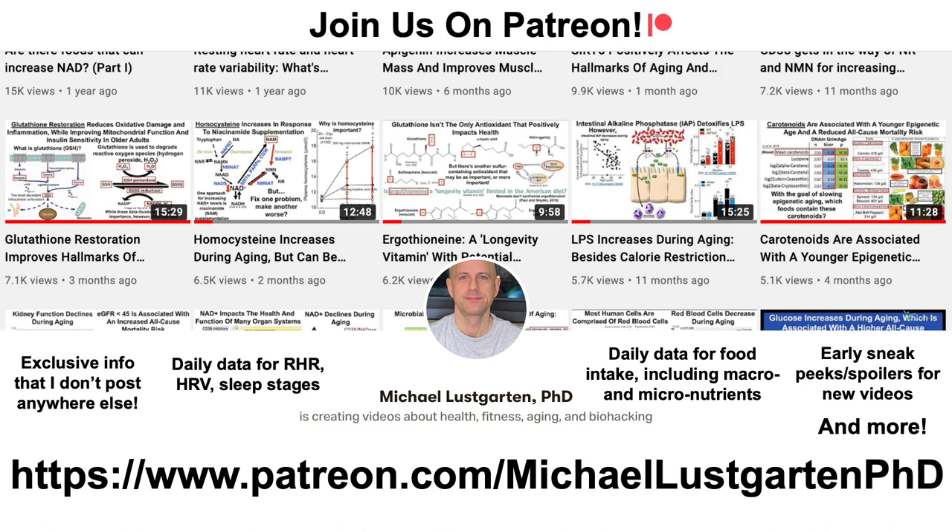That's all for now. If you're interested in more of my attempts to biohack aging, check us out on Patreon. Thanks for watching — I hope you enjoyed the video. Have a great day.